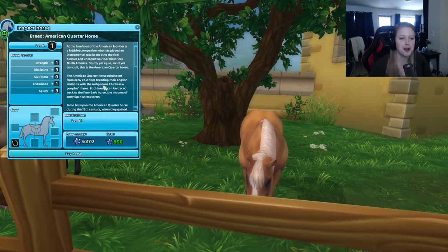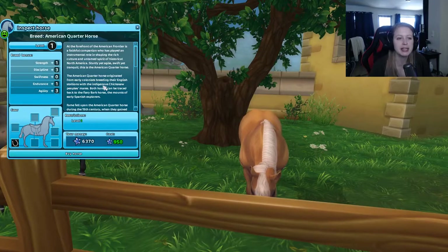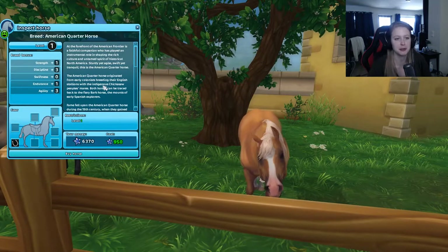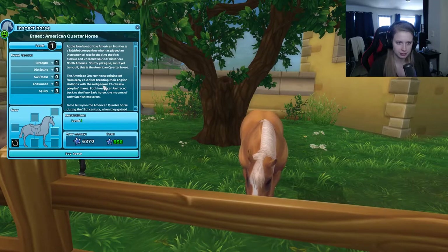Here is the first beauty that looks so beautiful. This is basically my favorite because I love the details on the horse, like the white blaze, the white socks, and the color — or the coat — of the horse is quite beautiful. So let's read about the American Quarter Horse. At the forefront of the American frontier is a faithful companion who has played an instrumental role in shaping the rich culture and tamed spirit of historical North America. Sturdy yet agile, swift yet tranquil.